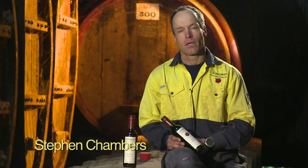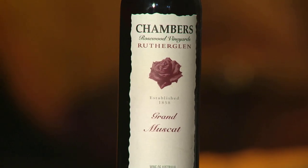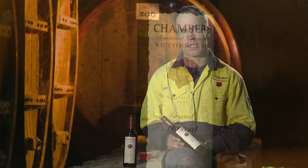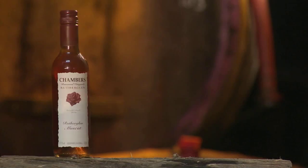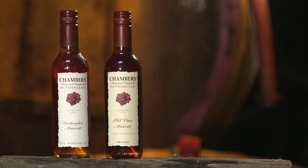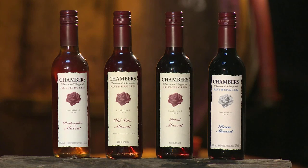What I've got in my hands is Grand Musket. Musket is one of the wines that Chambers Rosewood is world-renowned for. This wine here is actually a slightly older version. There are four wines in the stable, all categorised by a range of descriptors, which is an industry-based category system.